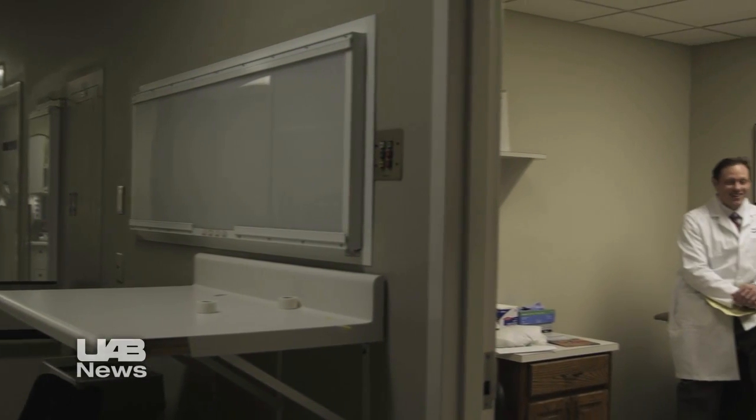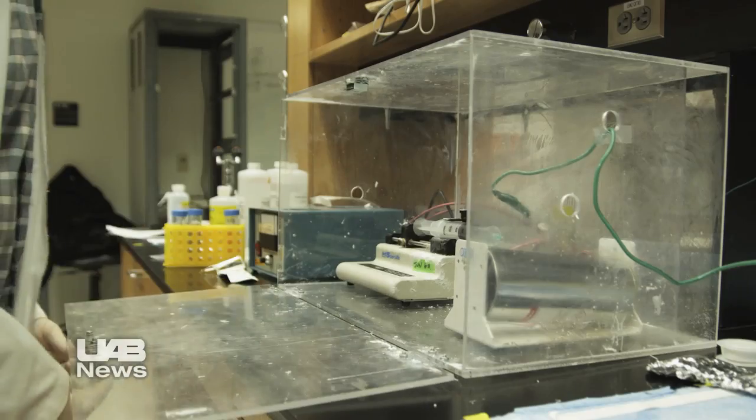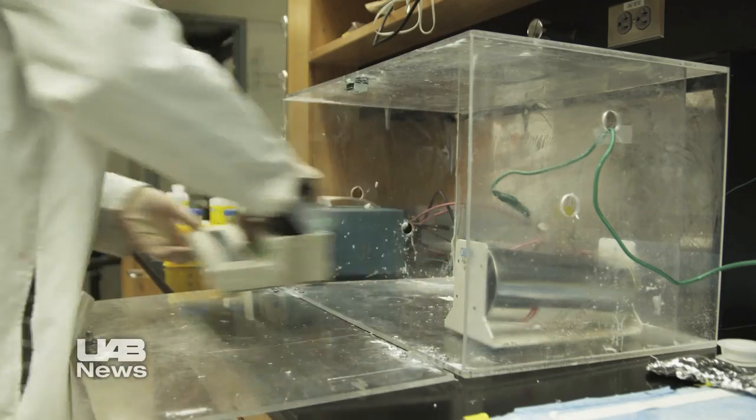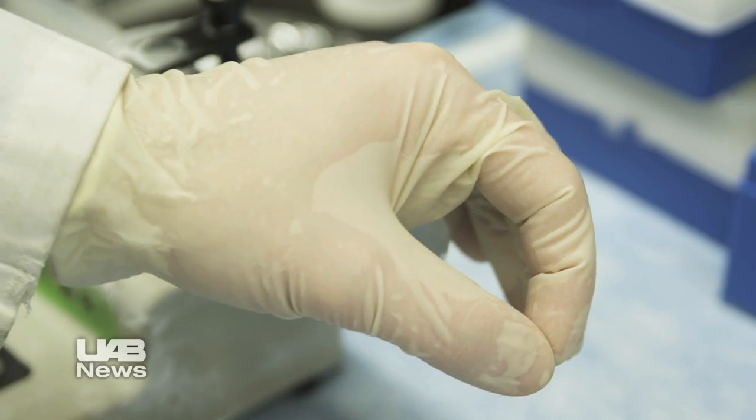Montgomery's rapid recovery is a rarity due to his fit lifestyle and commitment to rehab. But opening the door on the possibility of smoother replacement procedures for all is a new UAB technology.